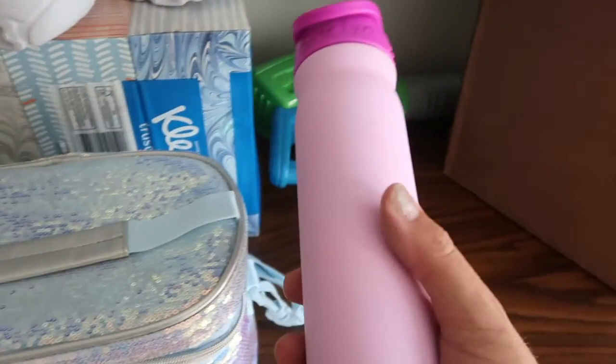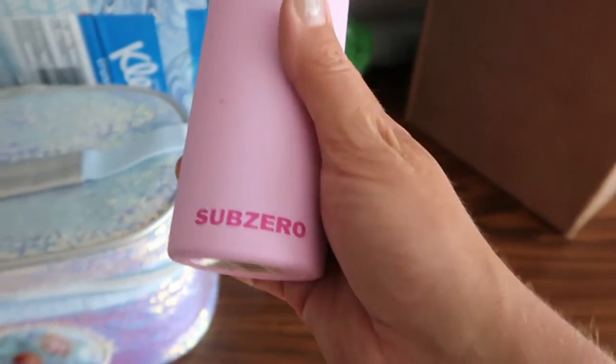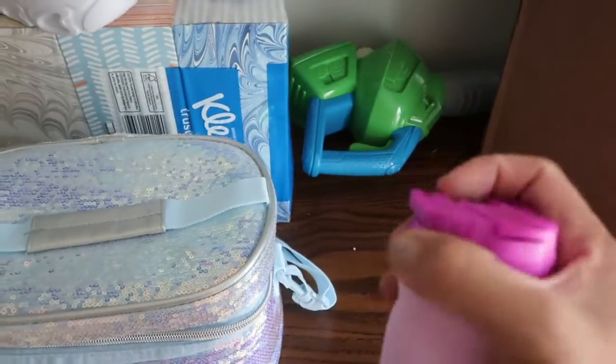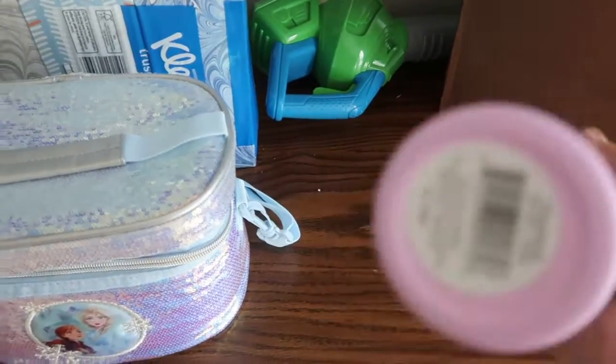Next we got her a new water bottle at Walmart — we try to get her a new one every year. This one is one of the Sub-Zero ones so hopefully it'll stay colder longer, and it looks like it would be easy to clean. I've put her name on the top so hopefully we'll know whose it is.